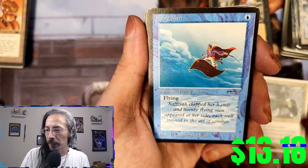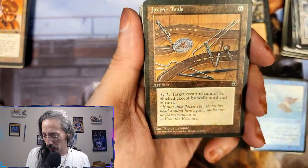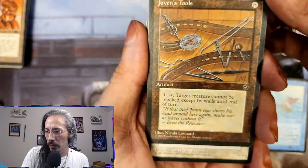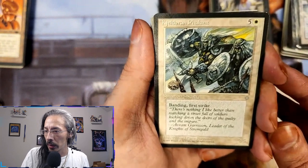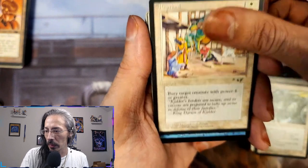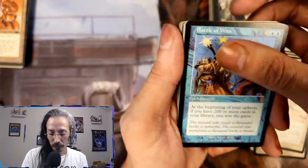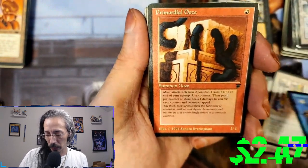Flying Men. Joven's Tools — was Joven a thief? It definitely looks like these are thief's tools. Jeldoran Phalanx — banding and first strike. Reprisal. Battle of Wits — if you have 200 or more cards in your library you win the game. Oh my god, that's so stupid. We're gonna put this one over here.